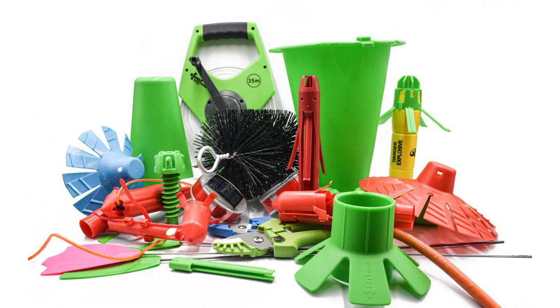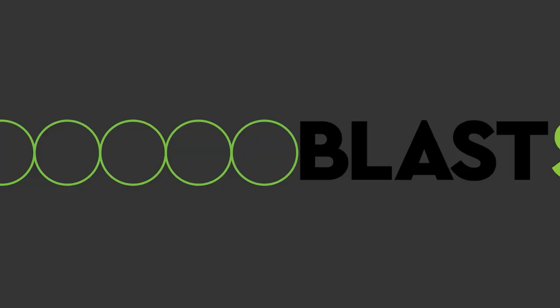Modular Blast consumables are a unique range of over 200 products, complementary to the foundational product suite. Developed alongside mine site owners, Modular Blast consumables are often used simultaneously with Blast Shield and Blast Bags to improve drill and blast productivity. Customers like to be able to buy their consumables at a one-stop shop, and we provide that.